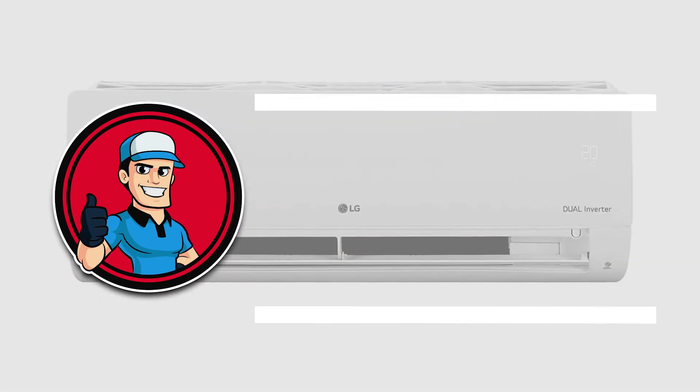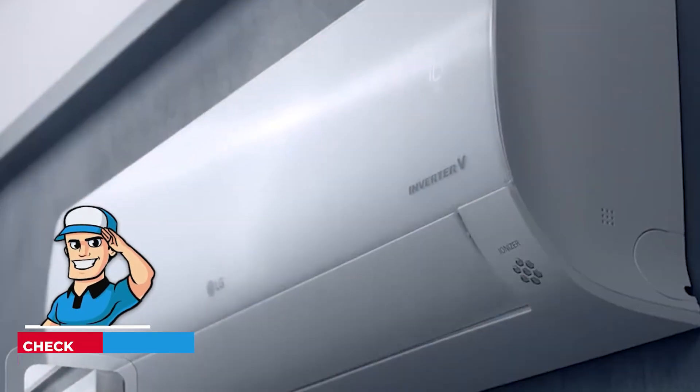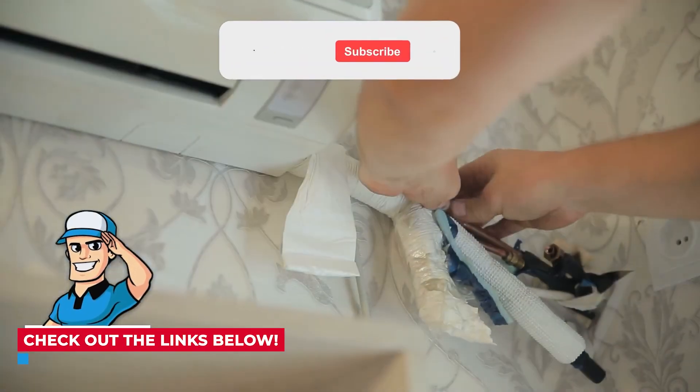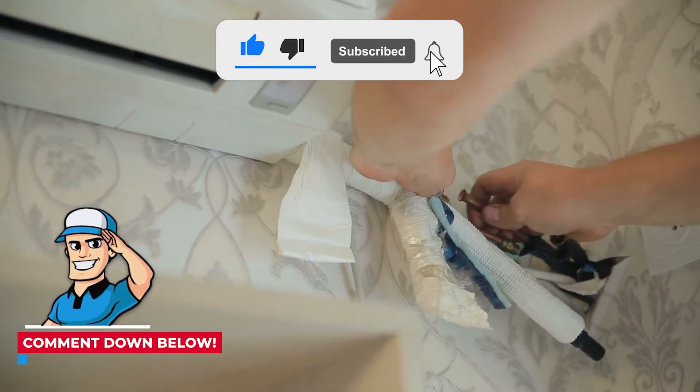There you have it — our top 5 choices for LG mini-splits on the market. Want to know more about these products? Check out the links in the description below. If you enjoyed this video, don't forget to hit the like button. If not, let us know why in the comments section. Subscribe to our channel so you won't miss out on our next videos. Thanks for dropping by and we'll see you in the next one.